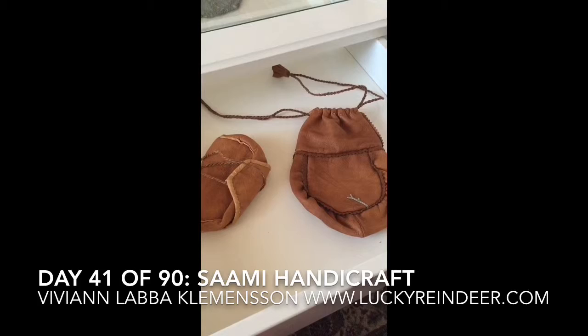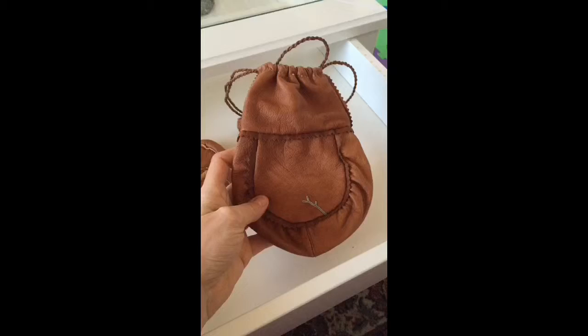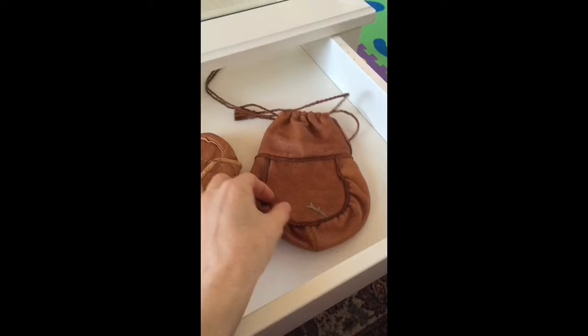Hello! Today I'm going to focus on Sami handicraft. The Sami people and the reindeer herding people used to use a lot of reindeer skin and hide to make handicraft. For example, they used handicraft to help themselves in their everyday life.